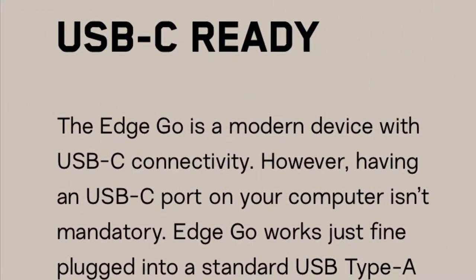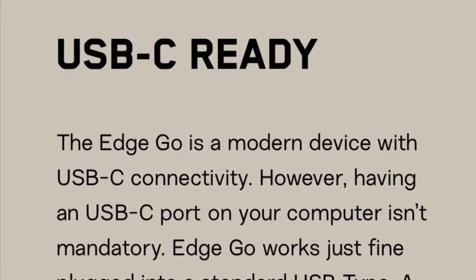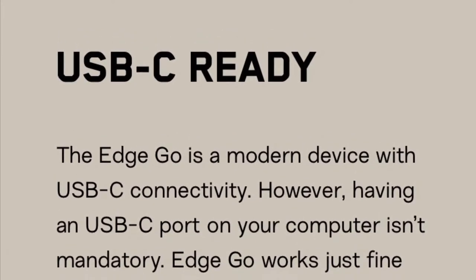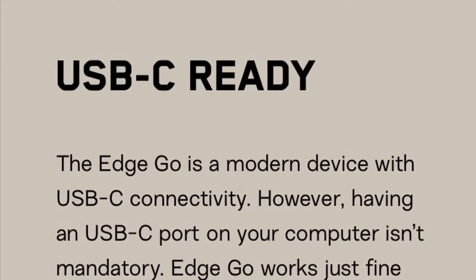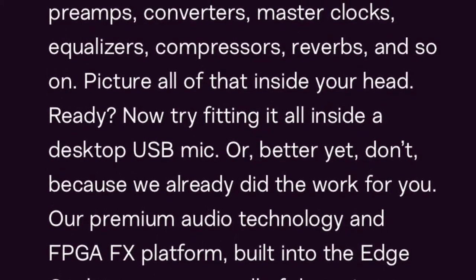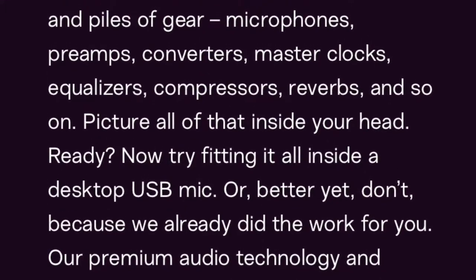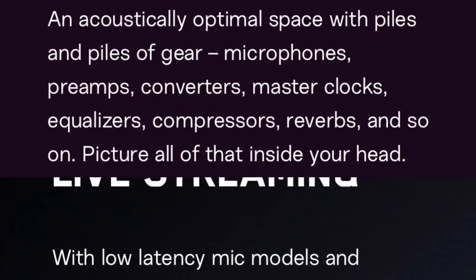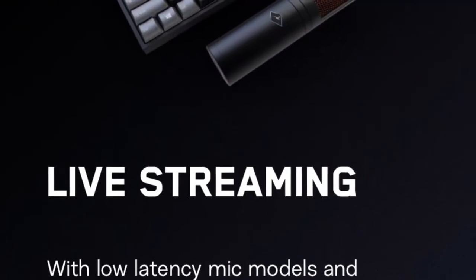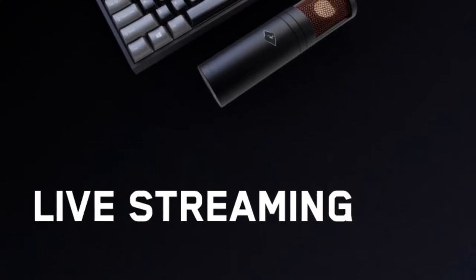While the Apogee Hype Mic uses micro USB, the Antelope EdgeGo uses the upgraded USB Type-C, and is compatible with USB Type-A, but does not work with iOS devices at all. The Antelope EdgeGo touts itself as a compact studio in a microphone, combining software, hardware, and premium features to give you all this in one package. With zero latency monitoring via the headphone jack, you can live stream and hear in real time what you're putting out.